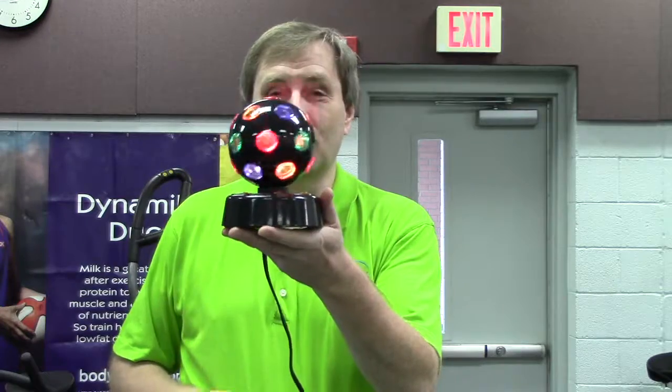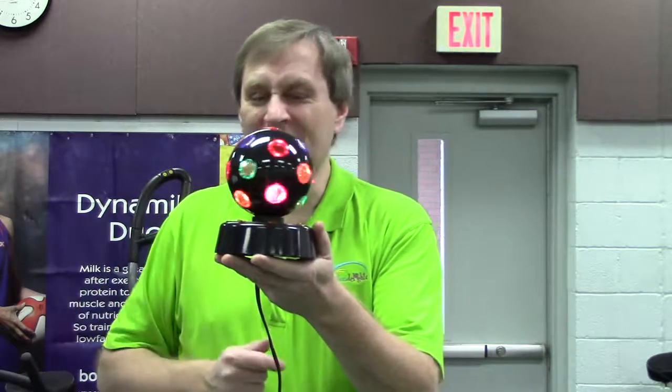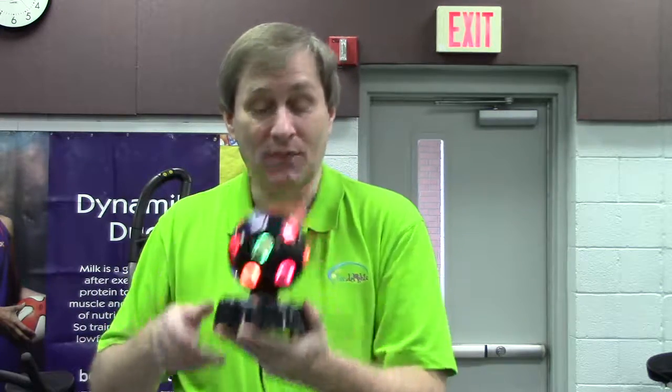Then at our next level, if you get up to level five, you'll have a chance to receive for your room the spinning disco globe. You'll get one of these — it looks so cool in your room, and that comes at level five.